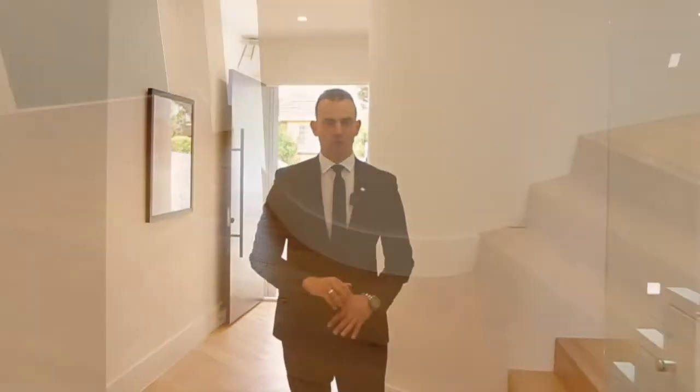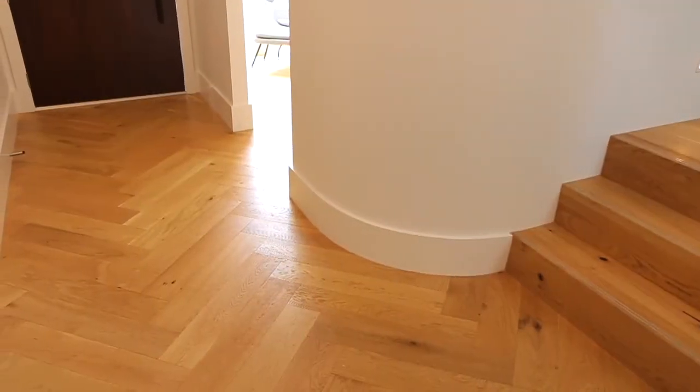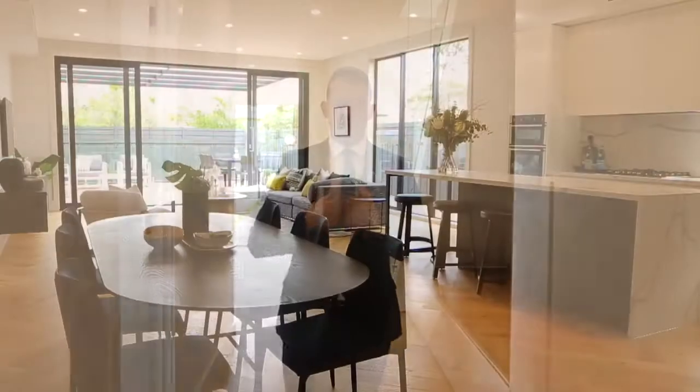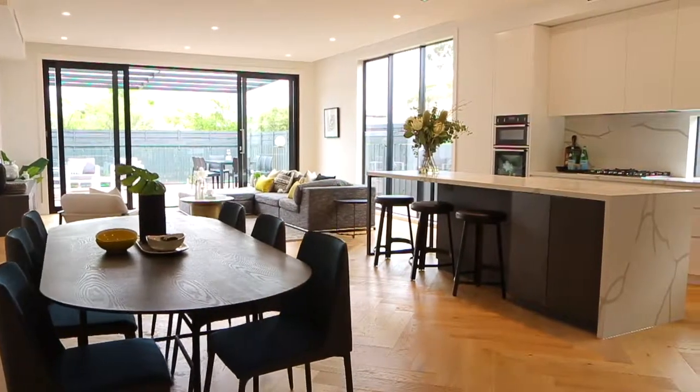Soaring high ceilings, architecturally designed curved wall, beautiful herringbone style flooring. And what I love most about the home — this striking kitchen and dining area with butler's pantry flowing beautifully through to the light-filled living area.